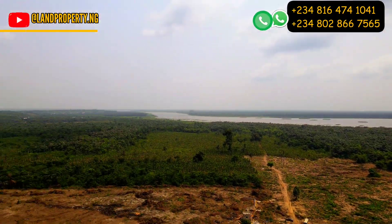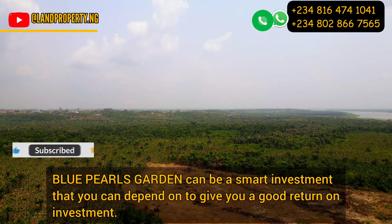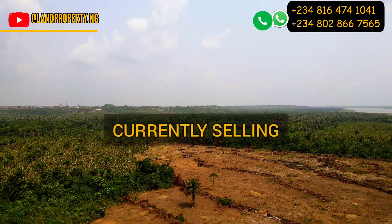My name is Denis Sisson. What I do is help Nigerians in the diaspora, help non-Nigerians, and help Nigerians who want to invest in real estate in the Lagos market.